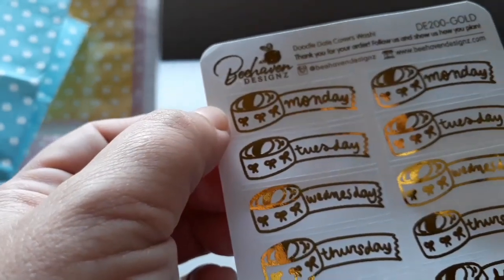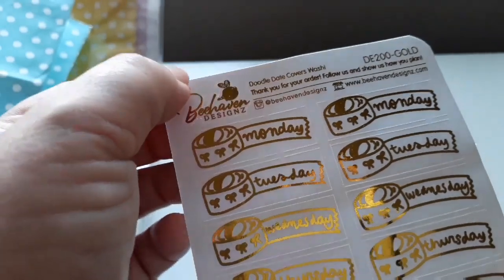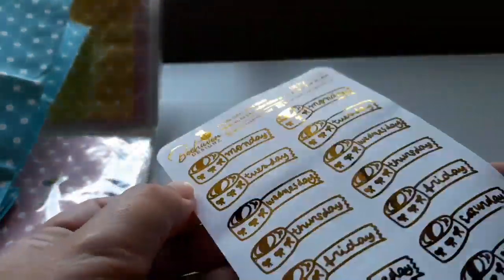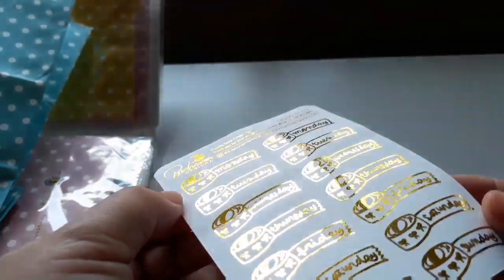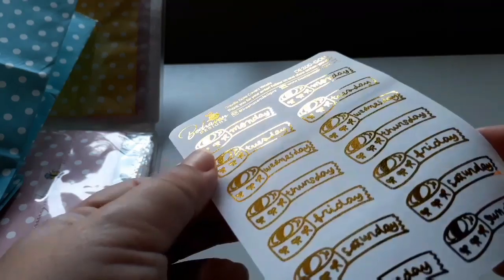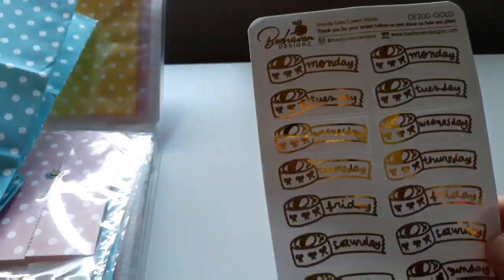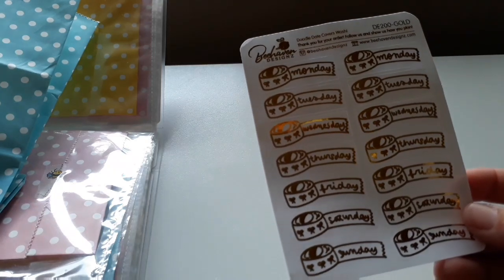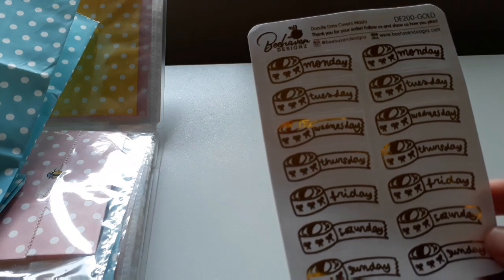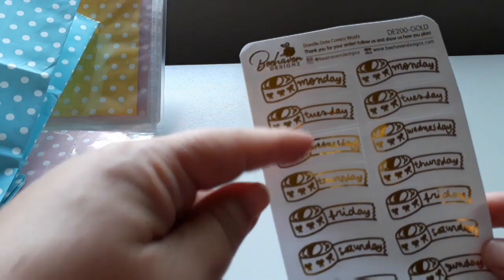Aww, they're so cute, I love that. So they're called Doodle Date Covers Washi in Gold Foil. Very nice foiling too. Very nice gold foiling. I love those, they'll be handy for my probably my Happy New Cheese spreads, if I need some days of the week.